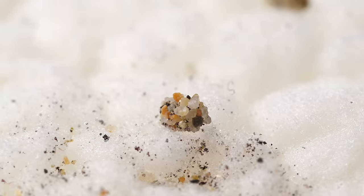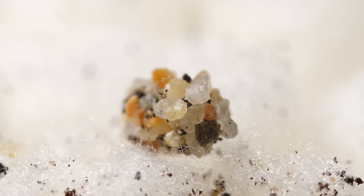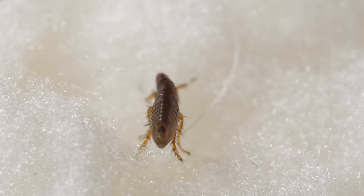The larvae curls up in a cocoon it makes from whatever dirt, sand, or other materials it finds nearby. A few days later, voila — all grown up. Now this hungry flea needs a warm body to call home.